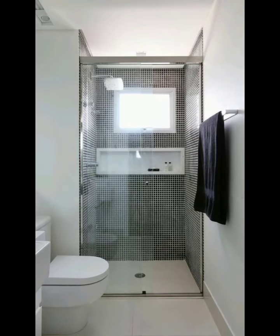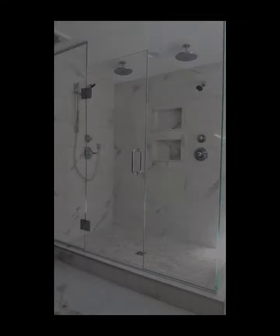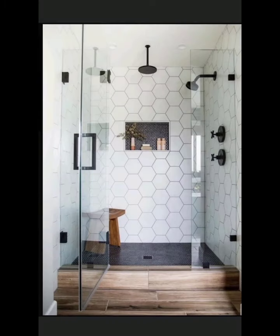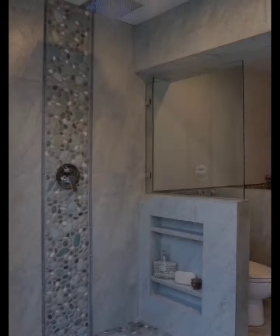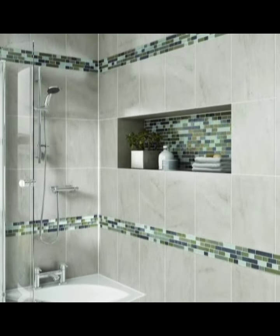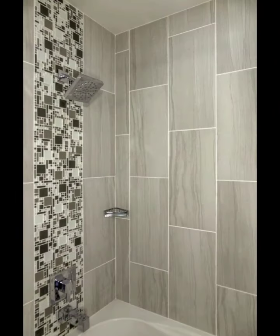Hello Friends, welcome to TH Home Decor. Hope you will find Modern Bathroom Shower Design Ideas here. Modern bathroom shower design ideas to transform your space. The shower is an essential element of any modern bathroom, serving as a sanctuary for relaxation and rejuvenation. If you are looking to revamp your bathroom and create a contemporary stylish shower space, you are in the right place. In this video, we will explore modern bathroom shower design ideas that can transform your space into a luxurious retreat. From sleek minimalist design to innovative features and materials, let's dive in.